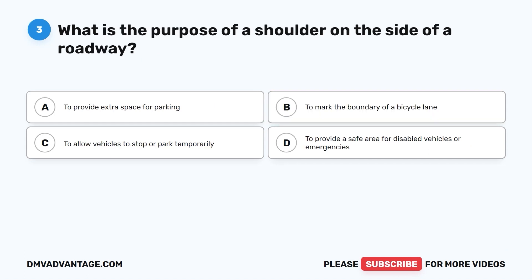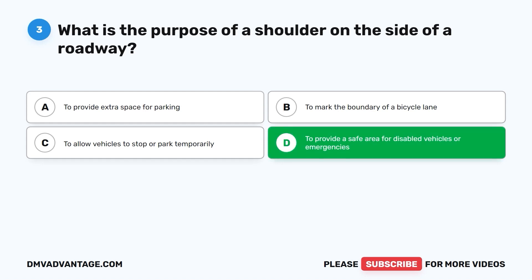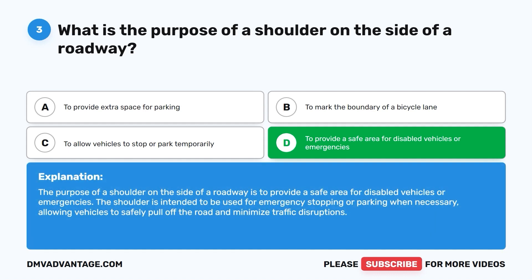Question 3. What is the purpose of a shoulder on the side of a roadway? A. To provide extra space for parking. B. To mark the boundary of a bicycle lane. C. To allow vehicles to stop or park temporarily. D. To provide a safe area for disabled vehicles or emergencies. The correct answer is D. The shoulder is intended to be used for emergency stopping or parking when necessary, allowing vehicles to safely pull off the road and minimize traffic disruptions.